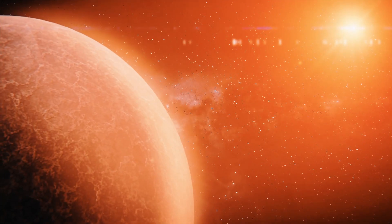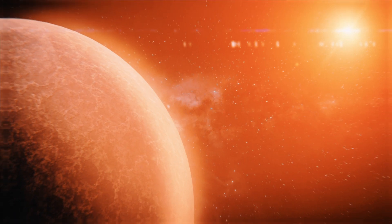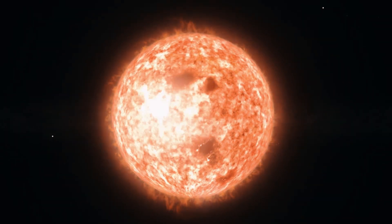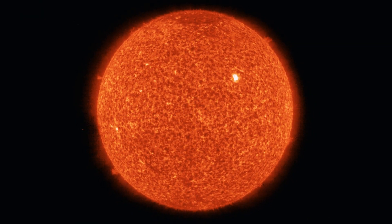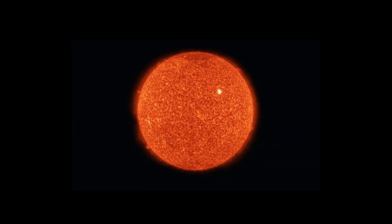According to NASA, ROS-508b is a super-Earth exoplanet that orbits an M-type star — the most numerous type of star in the universe and the smallest type of hydrogen-burning star. These types of stars have masses from about 0.08 to 0.6 times that of the Sun.